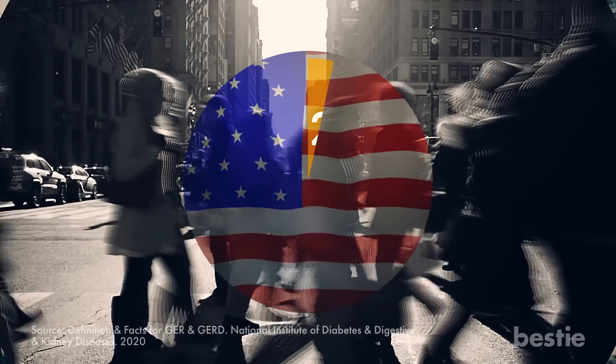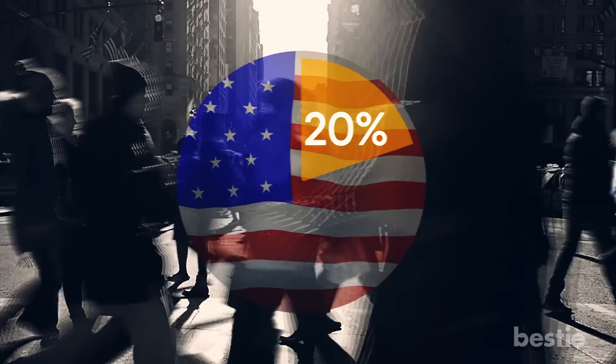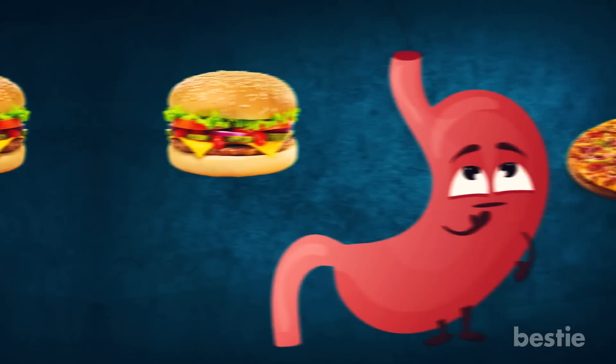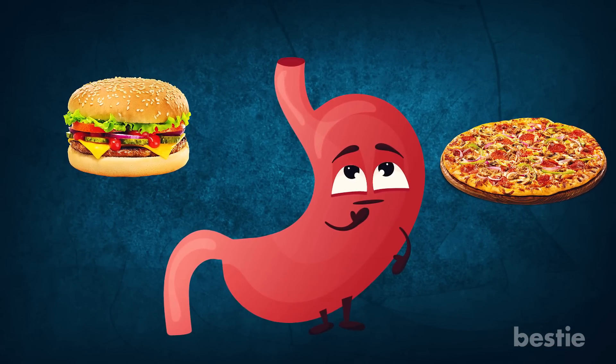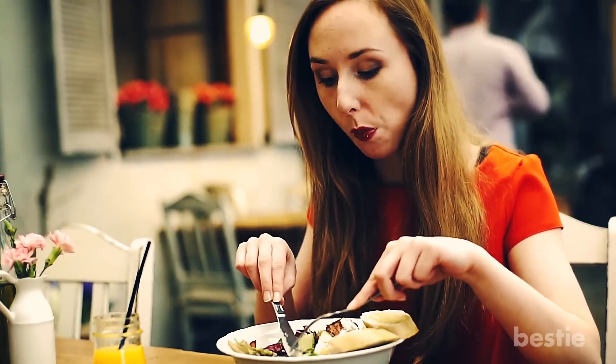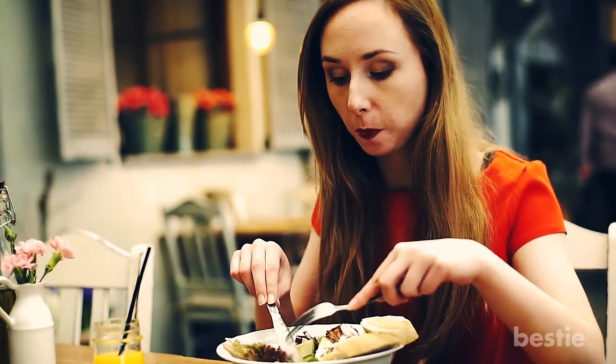Are you finding it challenging to deal with constant burps accompanied by a bloated stomach? You're not alone. According to experts, around 20% of Americans frequently face gastroesophageal reflux. You might think your gut has a mind of its own, but the fact is your eating habits and lifestyle play a significant role in keeping your digestive system healthy.